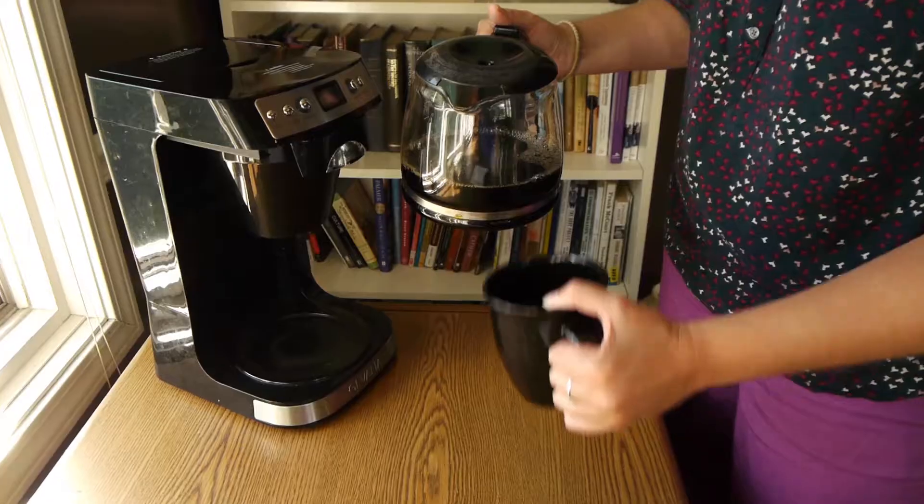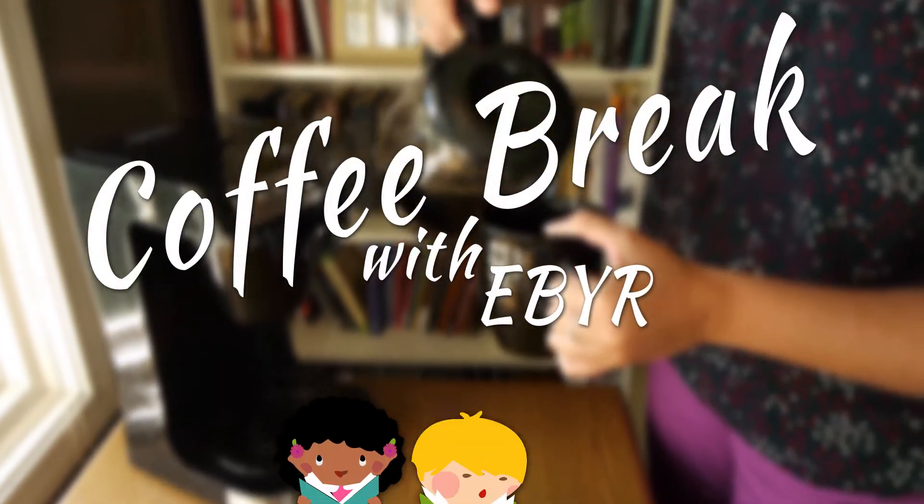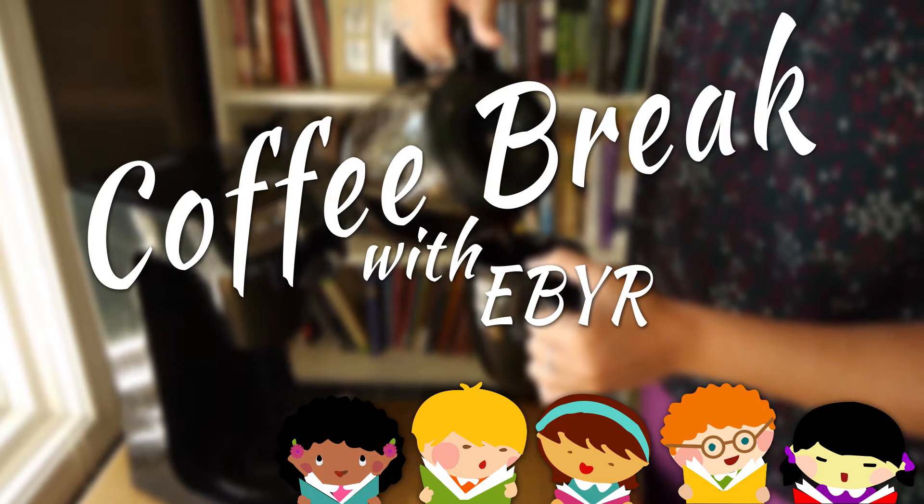Good morning and welcome back to Coffee Break. Yesterday on Erdlings, you saw that we have free promotional materials. We've always had free promotional materials, but now they're like free free.